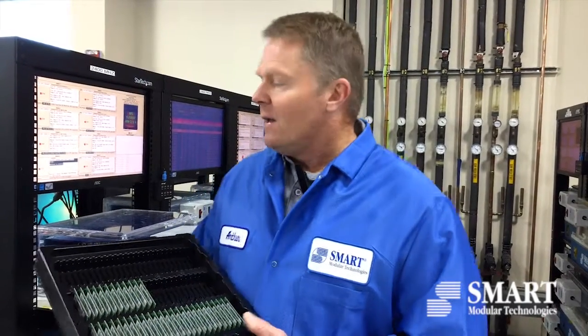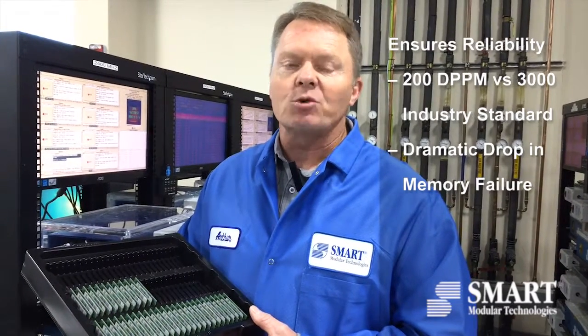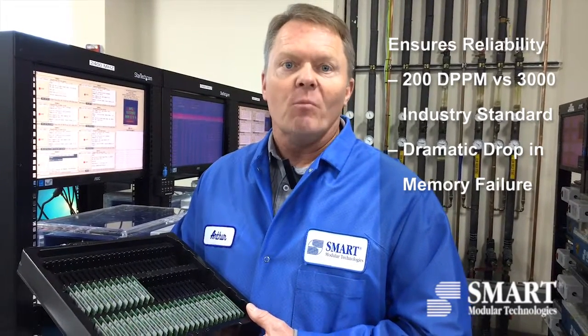We do that by doing an extensive test process here on these custom-built server racks. We do many many hours of testing to ensure that our enterprise grade memories that get shipped to customers are very reliable, and we guarantee a less than 200 dppm rate whereas the industry average is approximately 3,000. So it's a dramatic drop in failures by using Smart's enterprise grade memory.